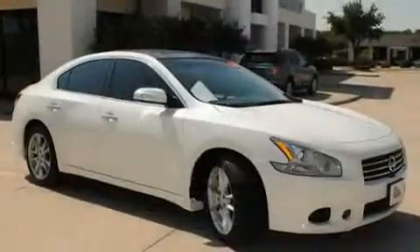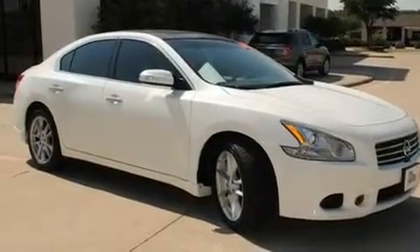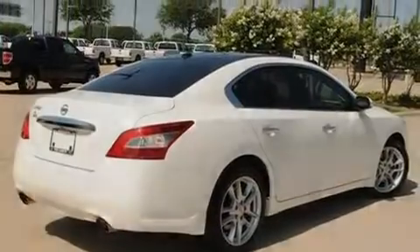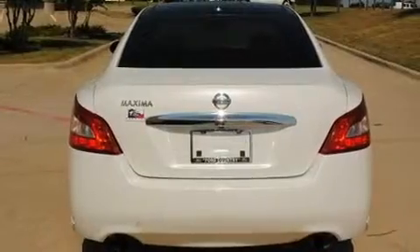Its top features include a driver's seat with memory settings, a sunroof, a navigation system, a premium sound system, fog lamps, a low tire pressure indicator, a traction control system, xenon headlights, heated front seats, and this vehicle has fewer than 17,000 miles on the odometer.